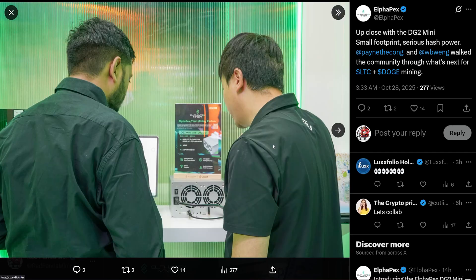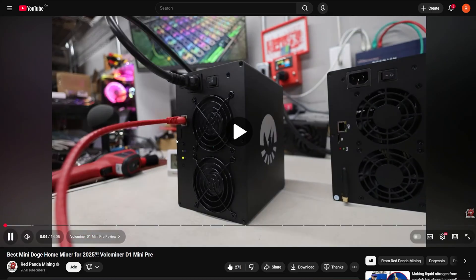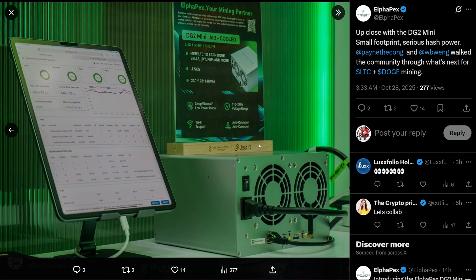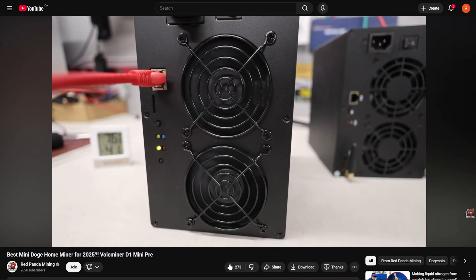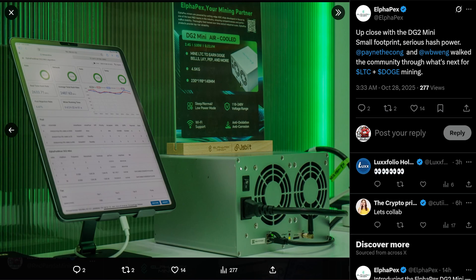We've got some pictures of the unit itself. Looking at it, the unit kind of looks like a Mini Doge 3 Plus — very familiar. It actually looks like a Valk Miner, which I've reviewed. I want to do some comparisons between this new DG2 Mini announcement and the Valk Miner, and even the Gold Shell, because it looks very similar to them.